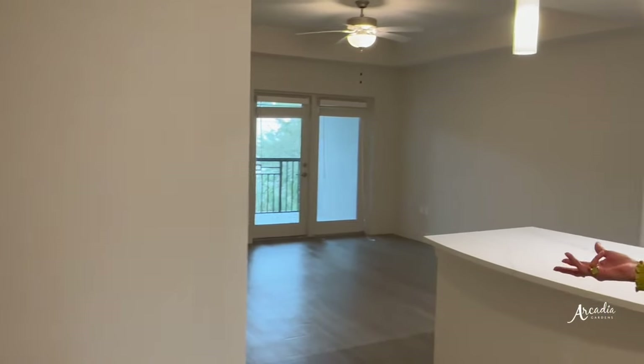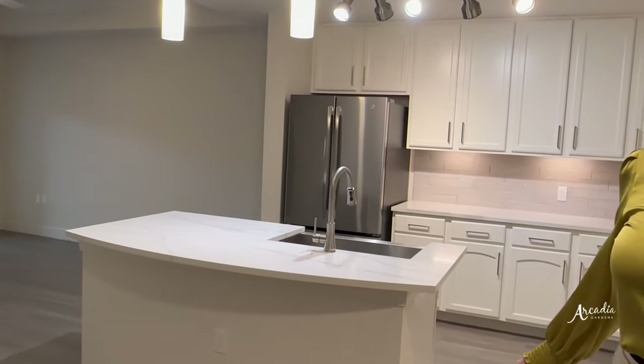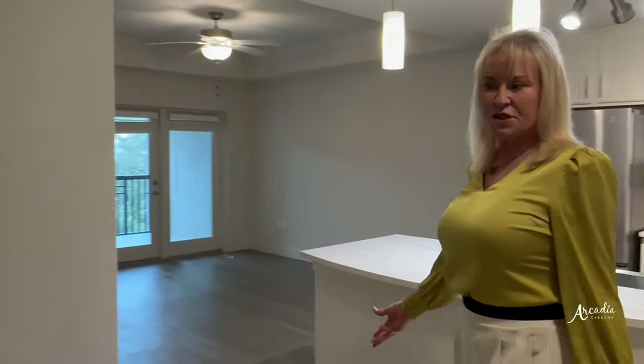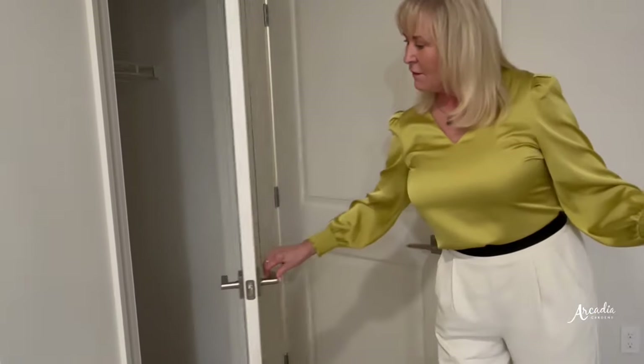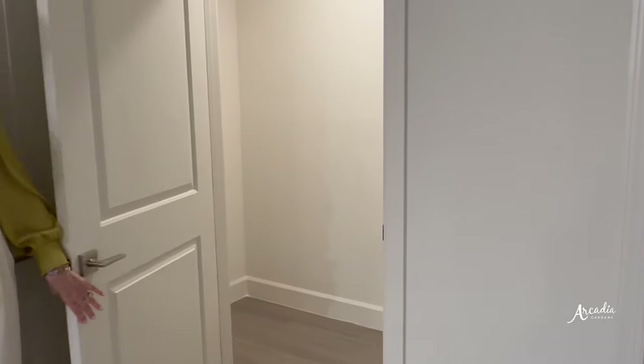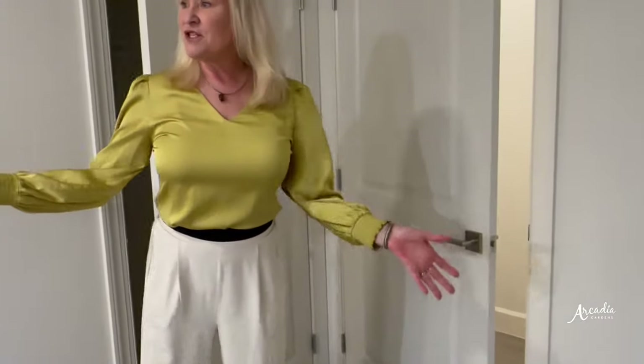Hello, welcome to our Periwinkle — this is our largest one-bedroom, one-bath apartment. As you come into this unit, you do have a coat closet and then you also have a very large storage closet.